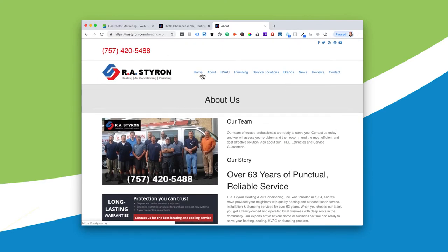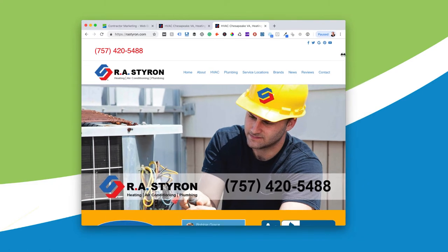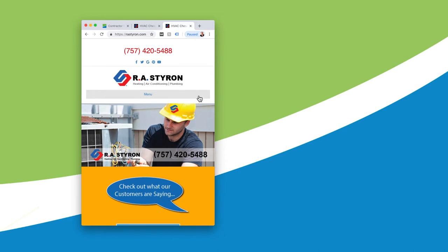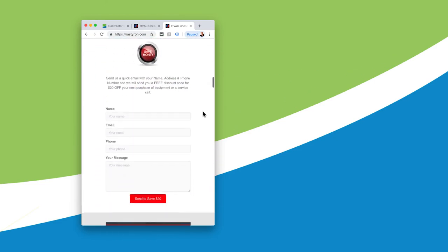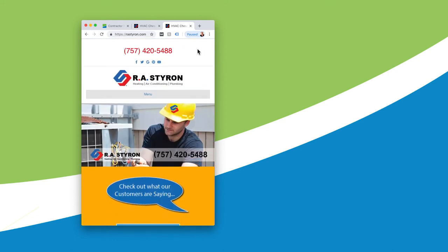I'm going to go back to the homepage and show you one more thing, which is probably as important as anything I've told you today. When I shrink this screen, it's imitating what it would look like on a mobile phone. Your website absolutely, no questions asked, has to be mobile these days — there's no option. I still see sites that aren't, but your site has to convert to a mobile smartphone.